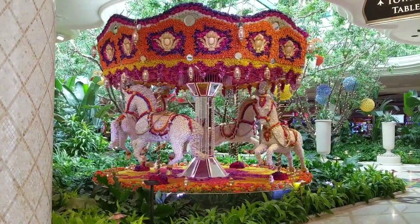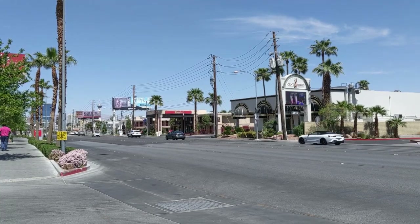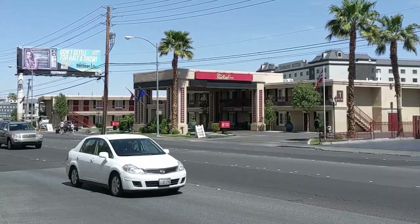Unfortunately, if you're traveling with a bird, that will not be the side of Vegas you will get to experience. Instead, it will be something like this. Here is our first stop — this is the Red Roof Inn. Not much to see here, but it is located next door to a strip club if that's your thing.